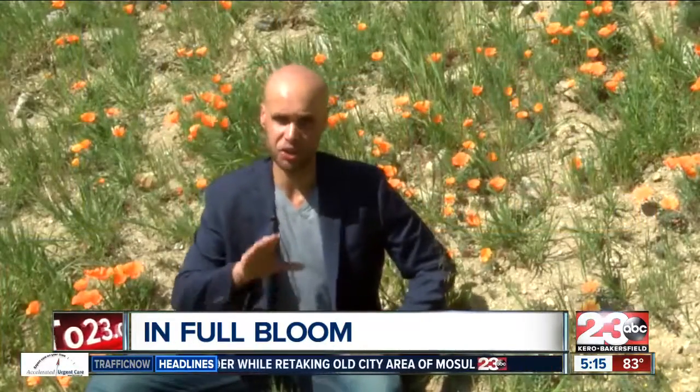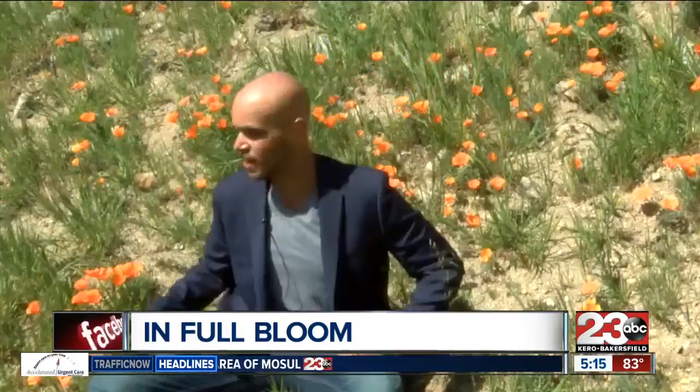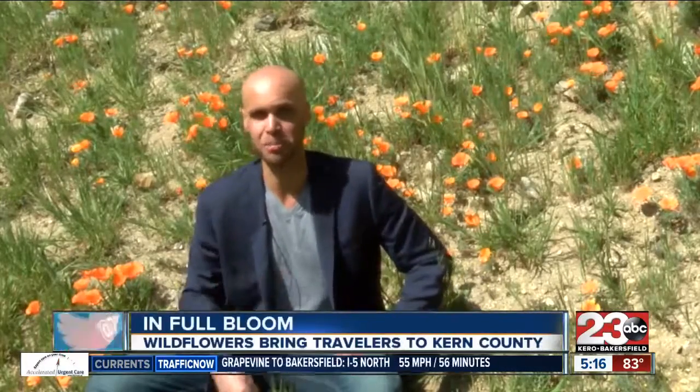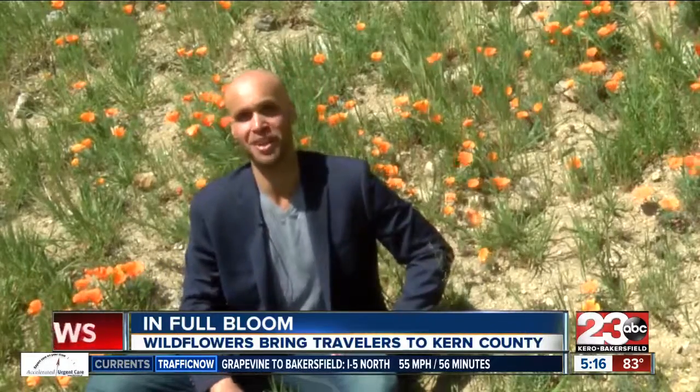If you're traveling along the grapevine, you're going to notice these orange flowers popping up all over the place. Wildflowers are popping up all over Kern County due to the record-breaking rainfall this past winter. I have the top best places where you can view the beauty and the early bloom and what nature has to offer in Kern County.